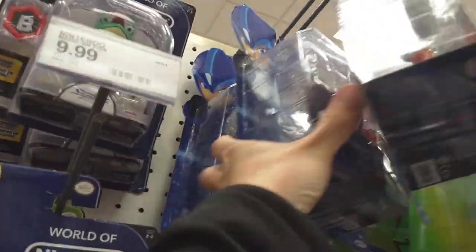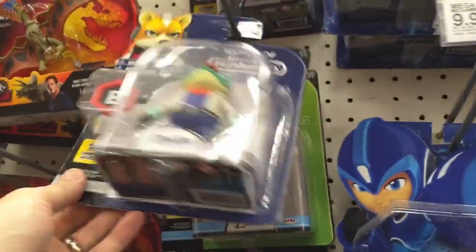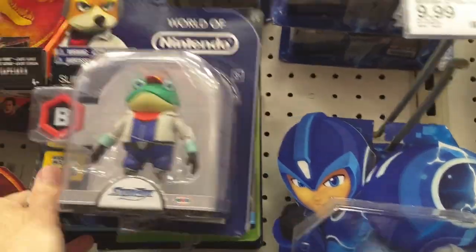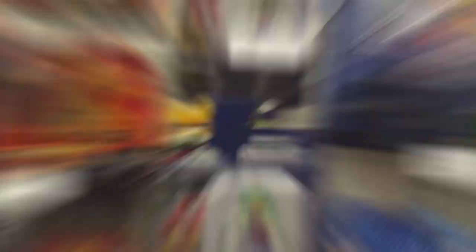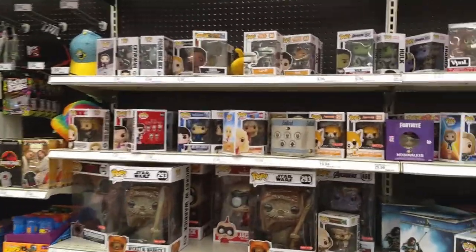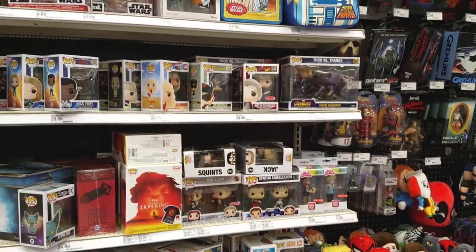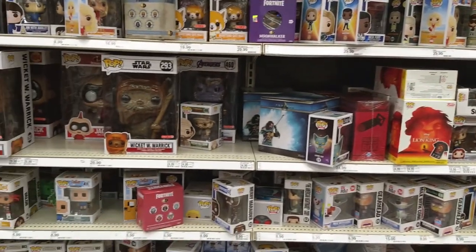Another one — a ham, and another one — a ham. Might as well look at these Nintendo ones, see if there's anything interesting. Frog dude — or frog dude. All right, let's take a look at the Pops here, just as slow of a pan as we can, just so that you can see what's here.